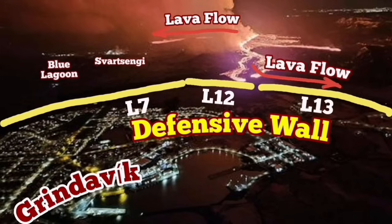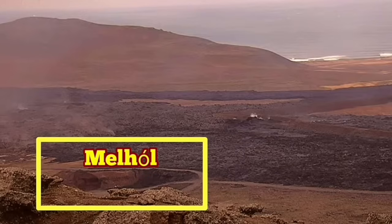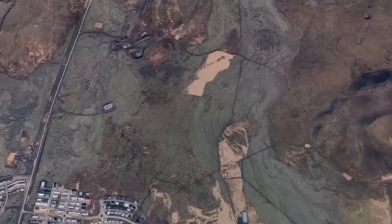That quarry is called Melhole. It was a granite quarry, but because the granite was not of very good quality and could not compete with the imported ones, it was abandoned.